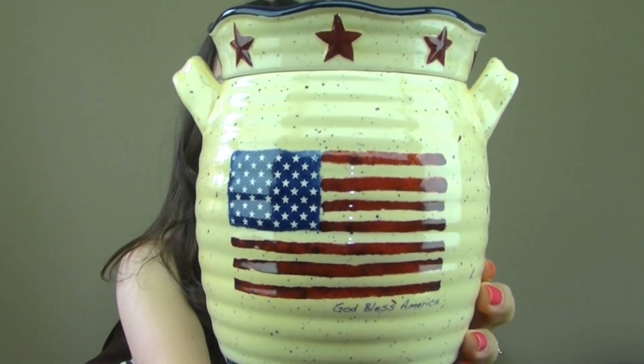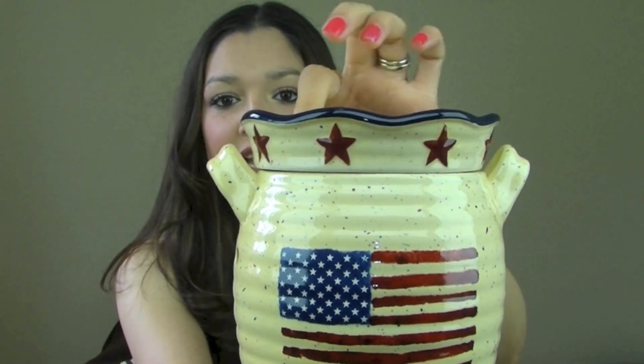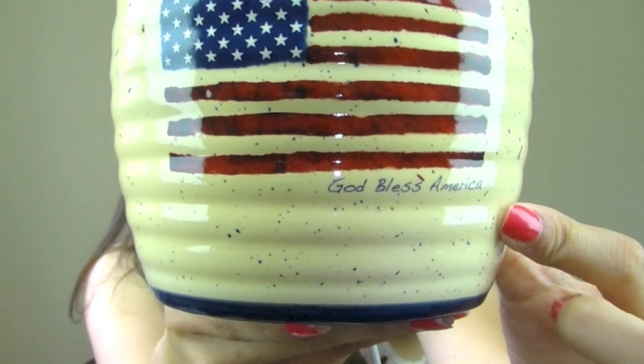I love this warmer — it is called 'God Bless' and as you can see it is the American flag. It has red stars all the way around the top of the dish, and right here in cursive it says 'God Bless America.' It's definitely kind of a country-ish warmer and not really like any decor I have in my home, but I think it's gorgeous and it's perfect since July 4th is coming up.